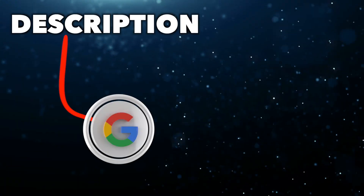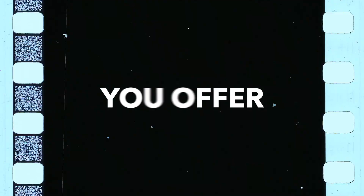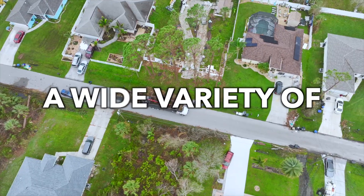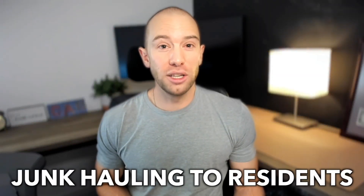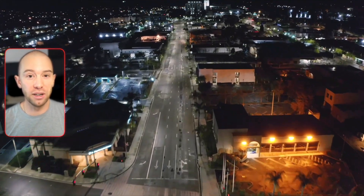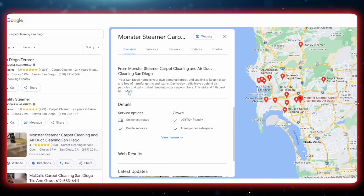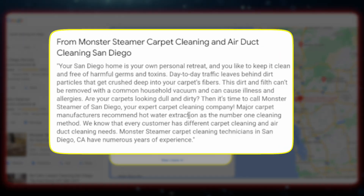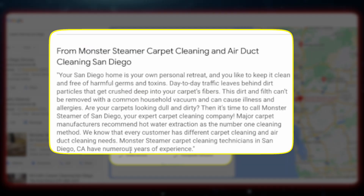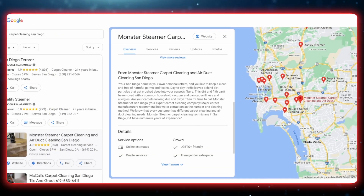For your Google business description, this is your chance to tell Google what you do and where you do it. Google scrapes the description for information about your business, so include the services you offer and where you offer them. Something like: 'We offer junk removal services from yard debris collection to couch disposal and hot tub removal. We have proudly been offering junk hauling to residents of San Diego, Encinitas, and Escondido for over five years.' Monster Steamer's description uses location names like San Diego and keyword terms like carpet cleaning and air duct cleaning throughout — and they're ranking number one.